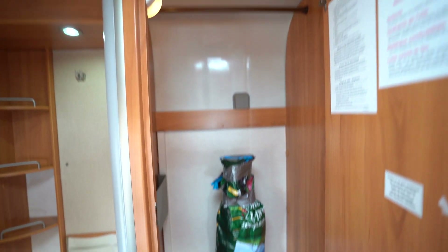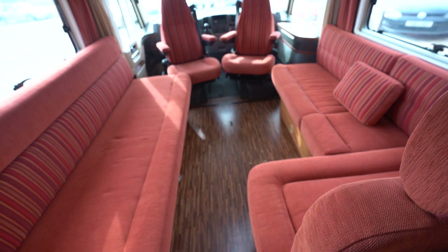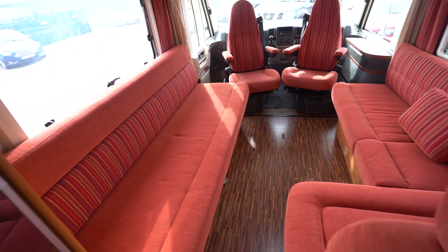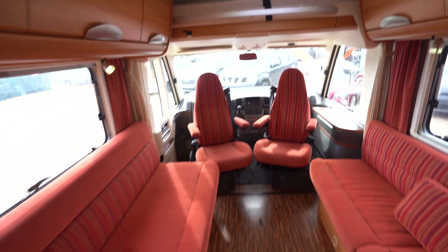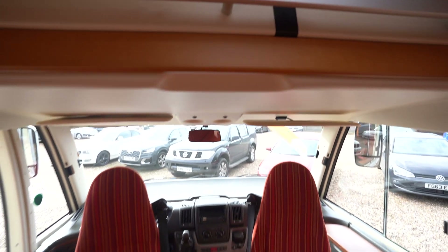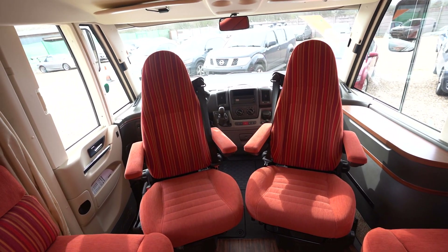Also some more hanging space at the rear there. Moving into the lounge, you've got this L-shaped lounge with another long side-facing settee, and then your over-cab drop-down bed too. Swivel seats in the cab make it nice for the lounge area so more people can sit round.